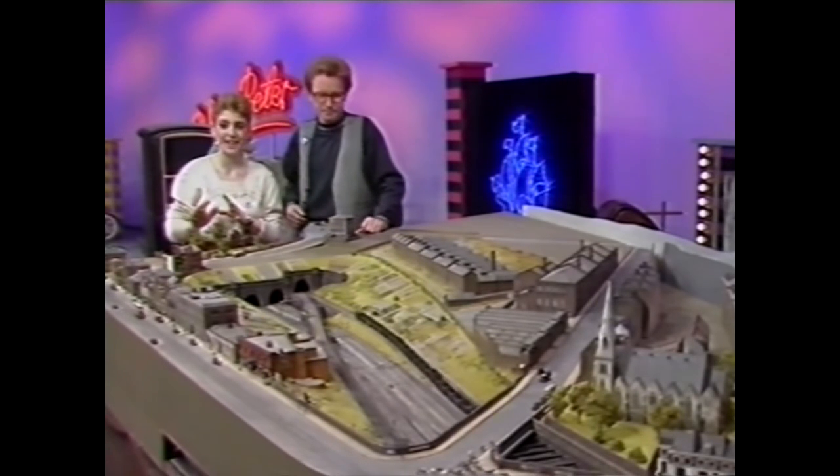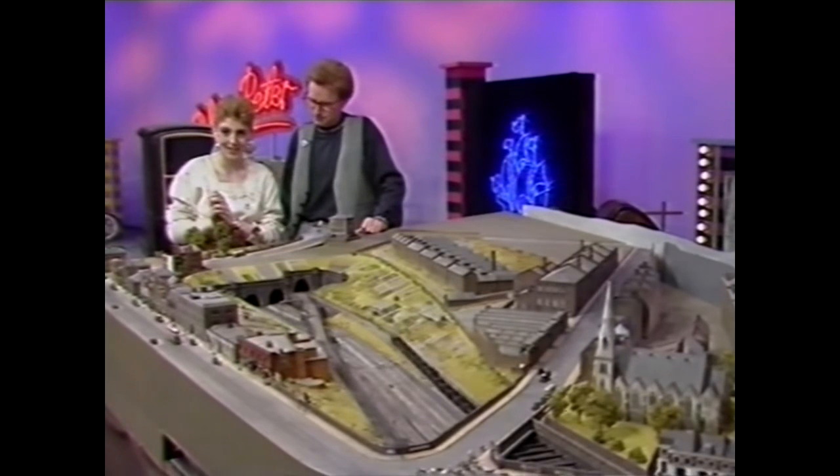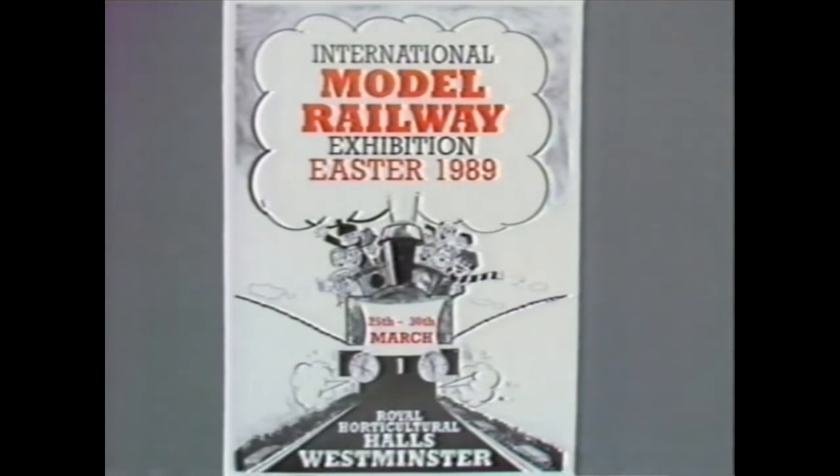Well, if you want to see this layout, you can if you're coming to London over Easter. From Saturday until next Thursday, it'll be at the Model Railway Exhibition at the Royal Horticultural Hall in Westminster. It costs £2 for children, and it's cheaper on Sundays and Thursdays, but if you wear your Blue Peter badge, it's free all the time.